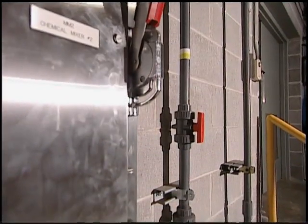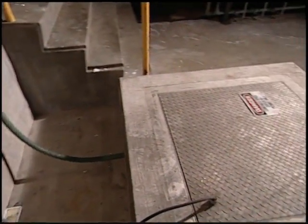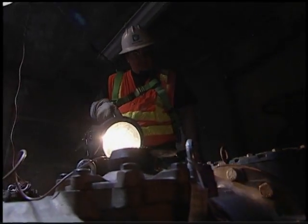Mechanical hazards include the activation of electrical or mechanical equipment in the confined space, which could cause injury. The buildup of static charge in the presence of flammable vapors or gases is also a concern.